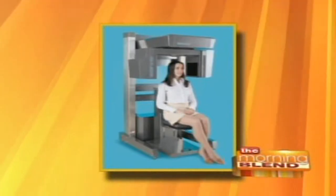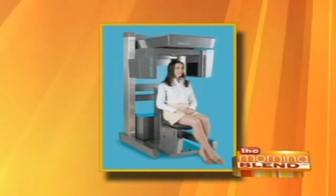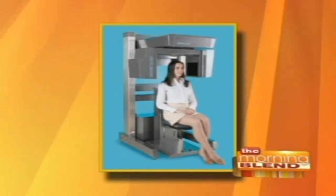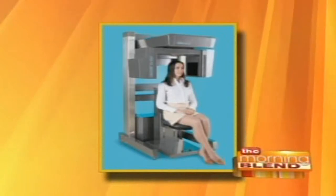The actual CAT scanner takes about three by three feet. So literally you sit down in the machine and it goes around you. You don't have to lay down. It's not claustrophobic at all. It's a beautiful, very efficient piece of machinery.